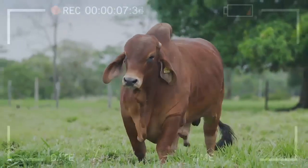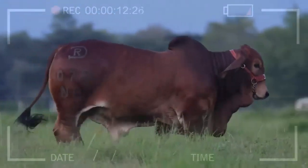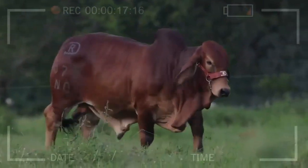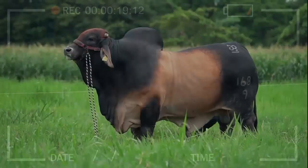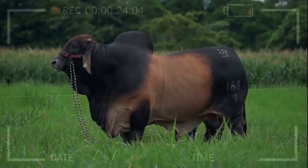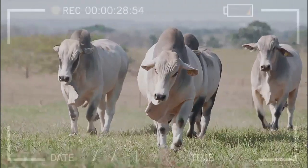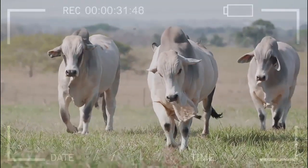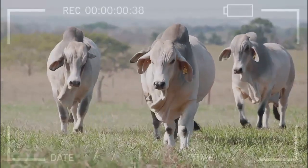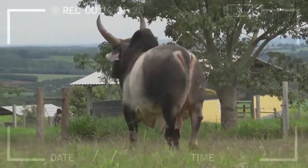The Brahmin breed is also from India and has expanded to different parts of the world. It is known for its adaptability to different climates, both hot and cold, making it ideal for countries with different seasons. Advantages include high resistance to diseases and parasites, excellent reproductive capacity, high quality meat, and good milk yield. Disadvantages include a tendency to suffer from infertility problems, low efficiency in feed conversion to meat, and a tendency to be aggressive and difficult to handle if not treated well.